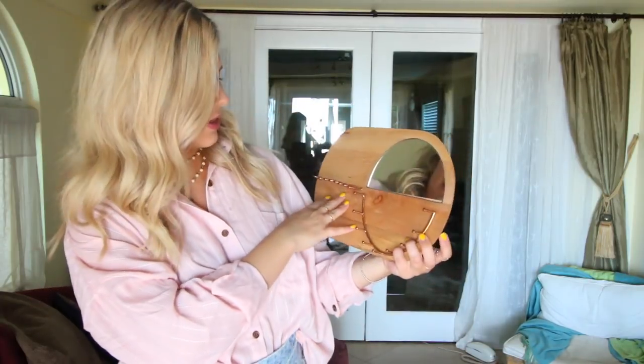I also got these two woven baskets that haven't come in the mail yet, but I wanted to film this video because I'm really excited. They're just two woven baskets — I got the big one and the small one. I was thinking the big one would go next to my couch and I can put extra throw blankets and stuff in it for when I have friends over and we're watching movies. And the smaller one — I just always need baskets.